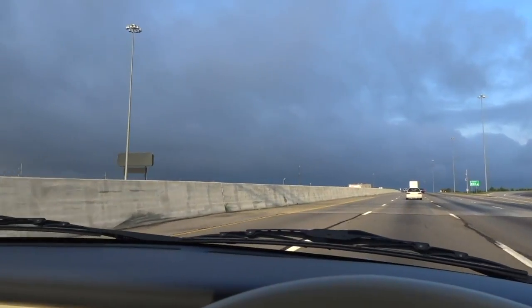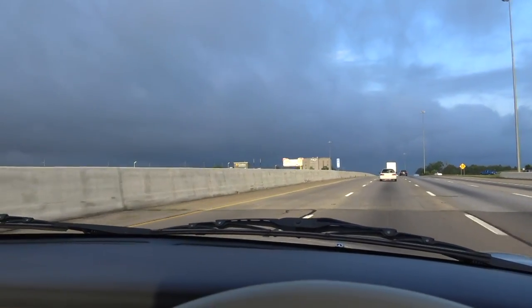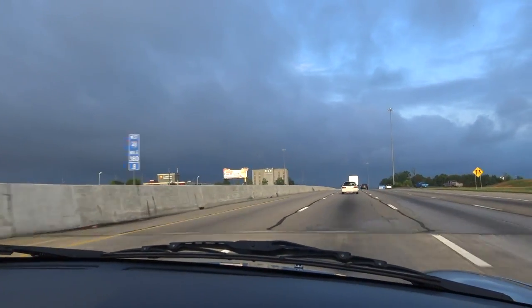That sky doesn't look too promising. We drove through a nice sunny patch, but this is not looking too good.